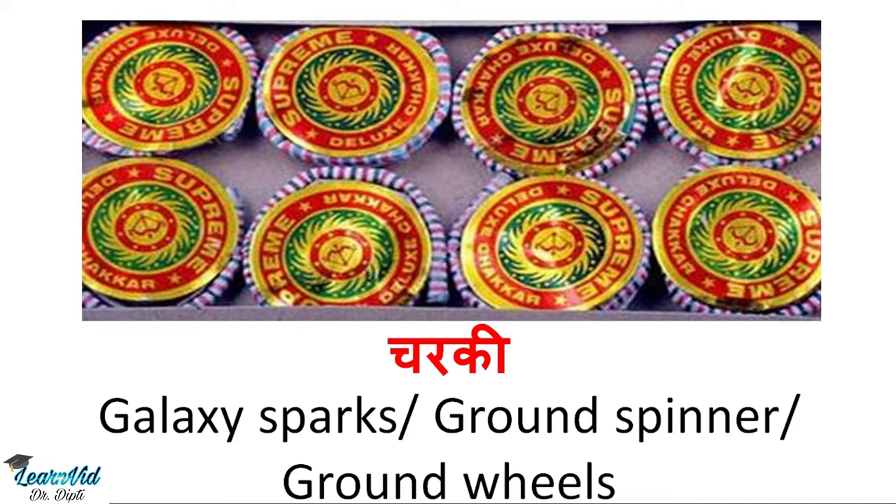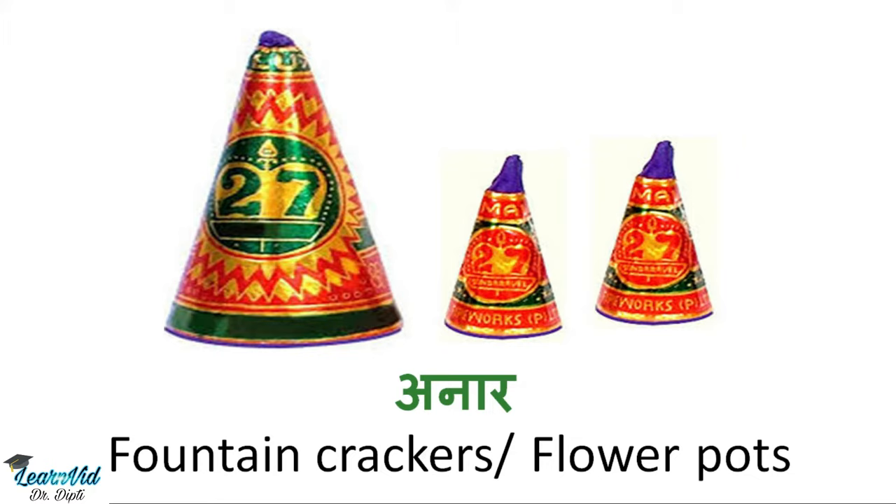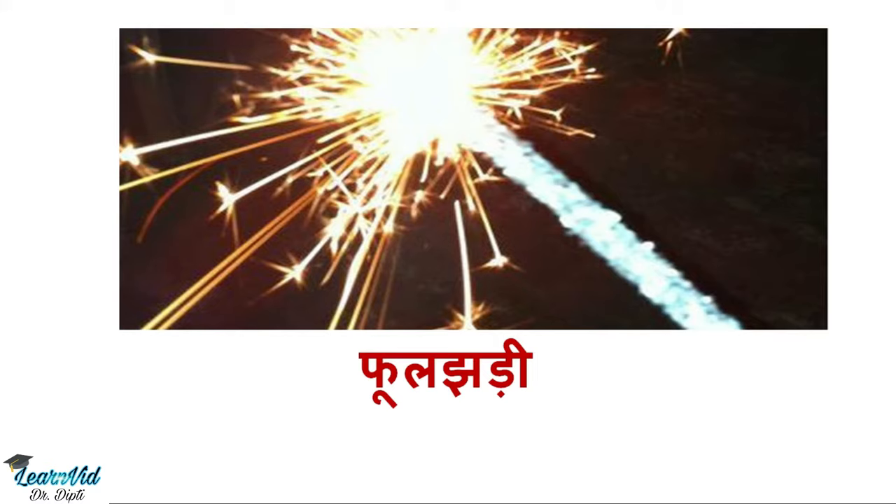The next one is Anar, which is called fountain crackers or flower pots in English. Next is Phuljhadi, which kids enjoy playing. We call it sparklers or sparkles.